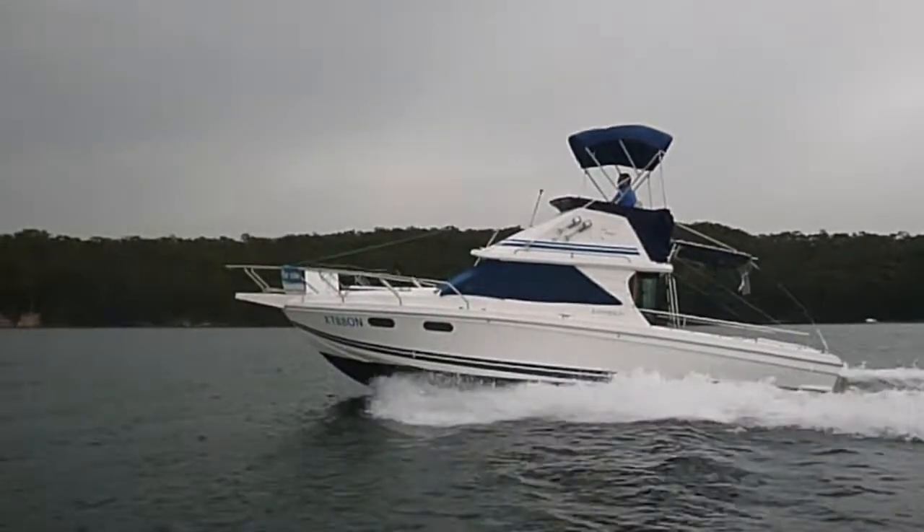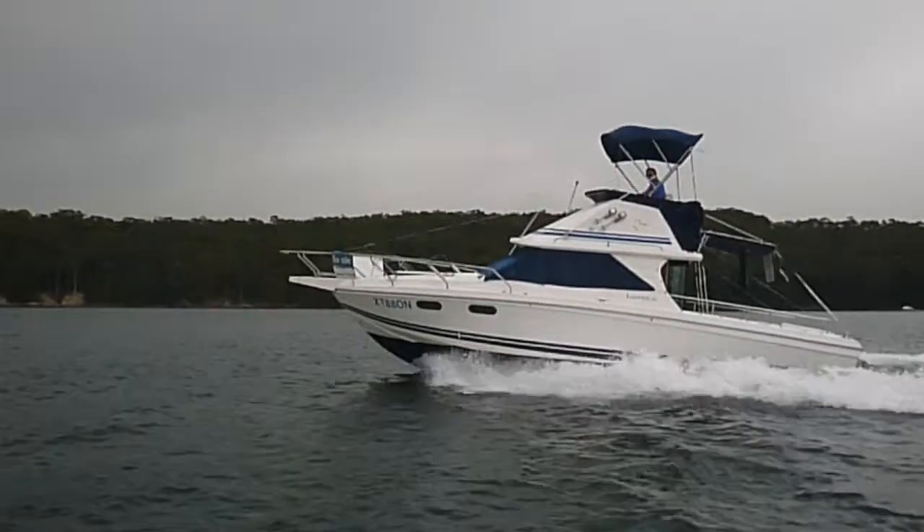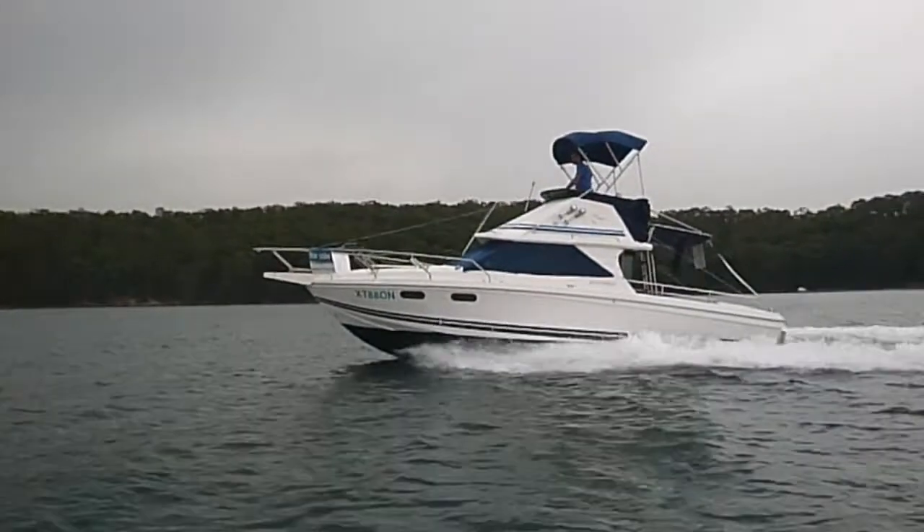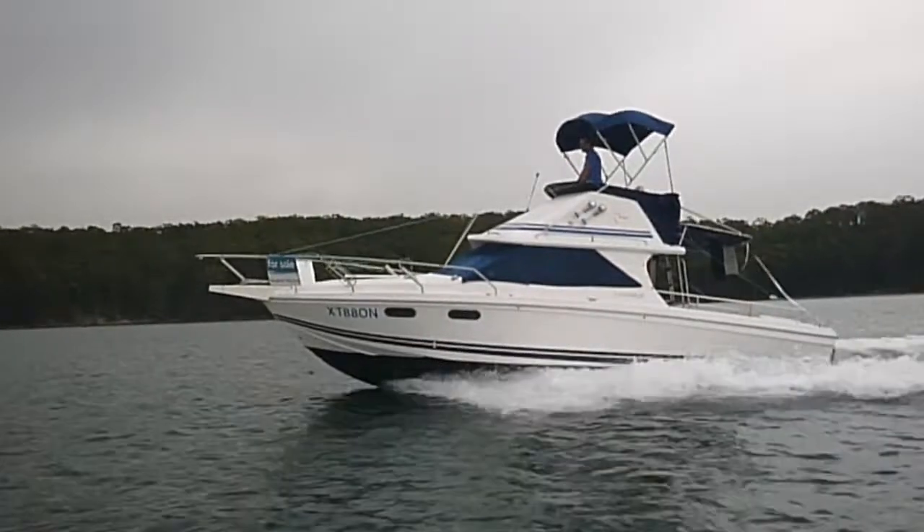It's a Litre 28, a very popular boat. It's got the twin V6 4.3 litre Helixes in it with the Alpha 1 series Mercury drives.